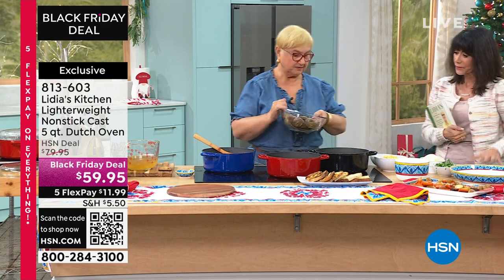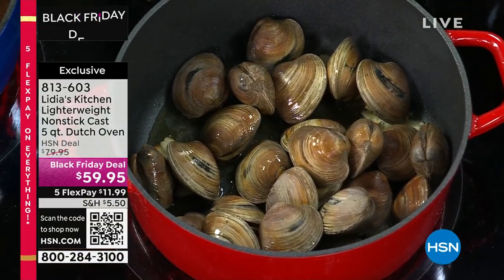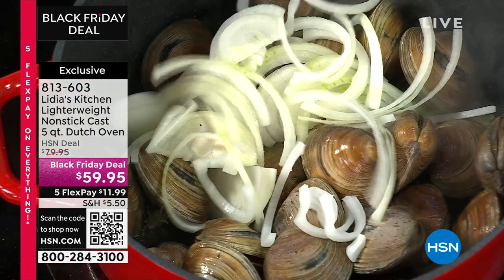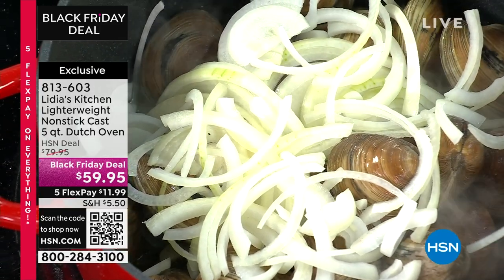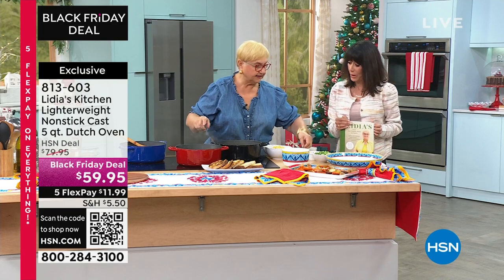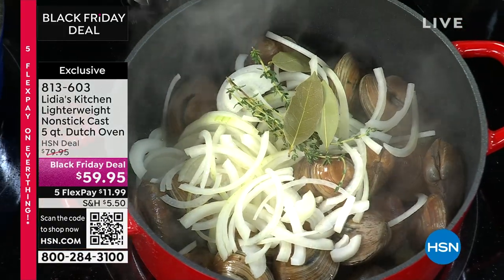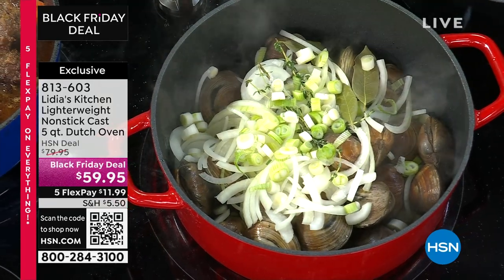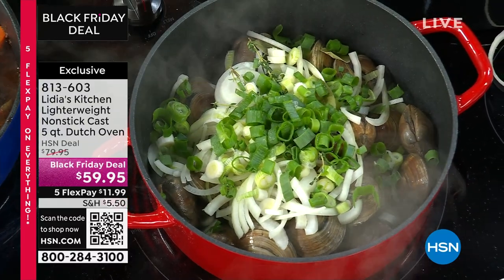Let's add garlic. We have some nice washed clams — let's put them right in there. Listen to that sizzle. A lot of people think 'I can't do that with nonstick.' Yes, you can. You get the lid with this too, by the way — the lid is important, especially when you're doing clams so you want them to open. I'll put some scallions in there — I use also the green part of the scallions. Don't waste anything.